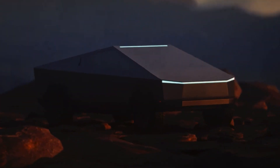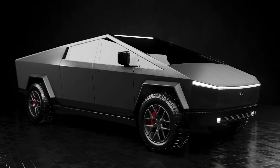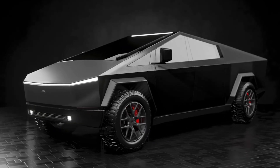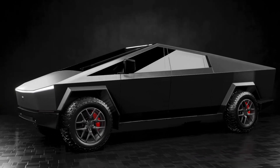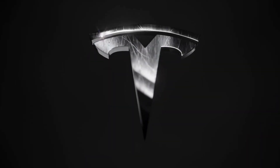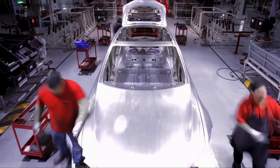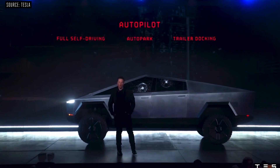In May 2021, the Cybertruck forum's crowdsourced reservation total placed bookings at over 1 million. The number of reservations has risen steadily over the previous year, and it is now believed to be close to 1.5 million. According to Musk, Tesla has enough Cybertruck reservations that it will not only deliver to reservation holders for the first three years of manufacturing.